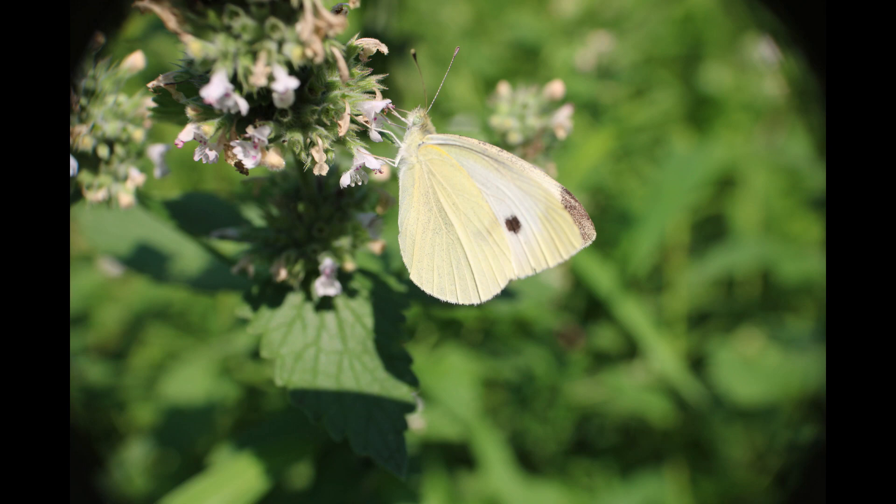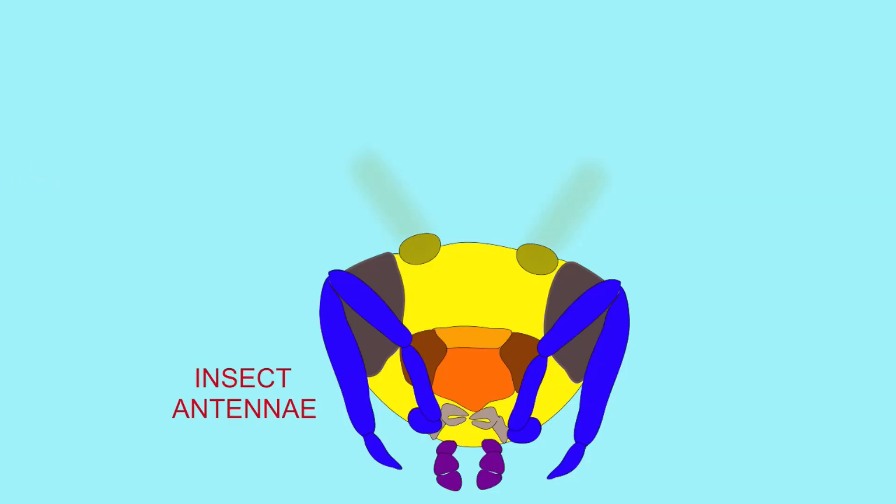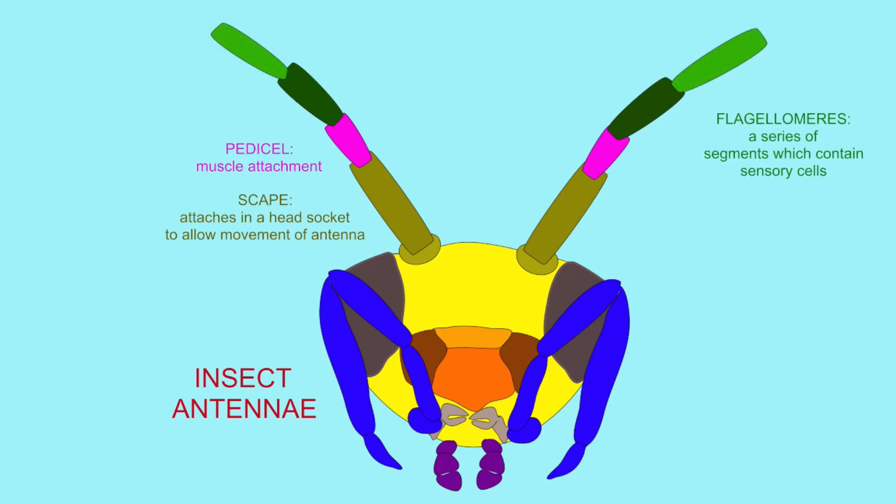The insect head is very complex, as are antennae. The antennae begin with a segment known as the scape, which attaches the antenna into a socket of the head, allowing for the movement of the antenna. The second segment, the pedicel, has muscles which attach here.